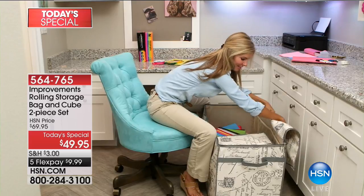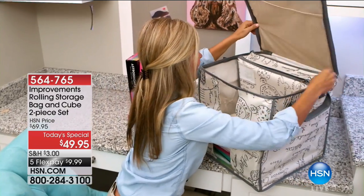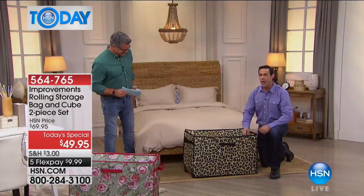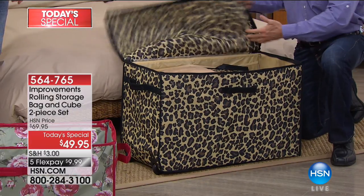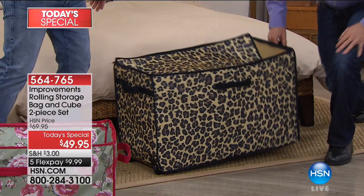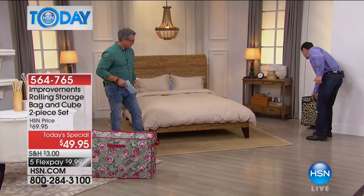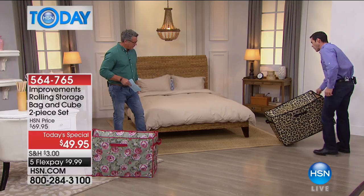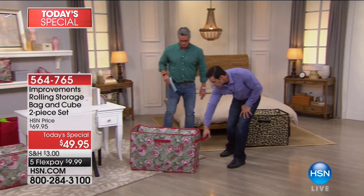At the foot of the bed we have tons of guests coming in this time of year. When guests come over, you want your guest linens ready — washcloths, puffies, extra pillowcases — all in there. When you're not using it, just roll it into a corner. That's such an easy way to have beautiful storage. And it comes with a matching cube to make it a total storage solution.